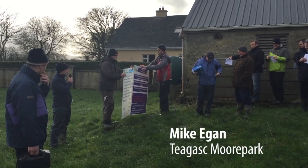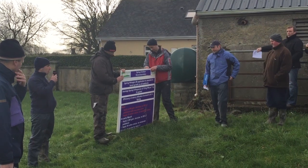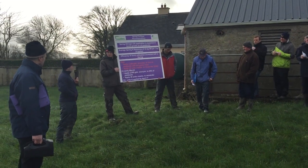My name is Michael Egan, I'm from Thiagas in Moorpark. I'm going to talk a little bit on spring nitrogen fertilizer application. We'll go through Francis's plan up until the middle of April with his fertilizer, and for the rest of the year, and then we'll take some questions as well.